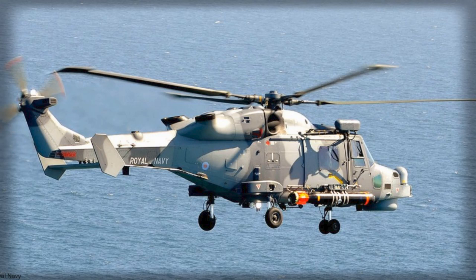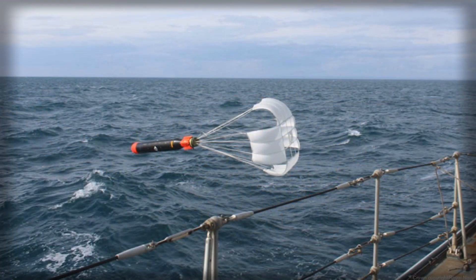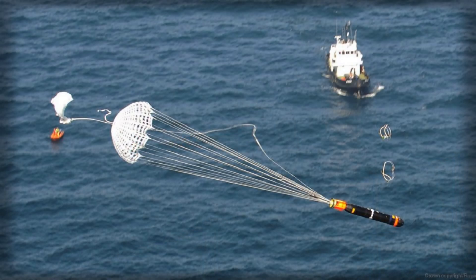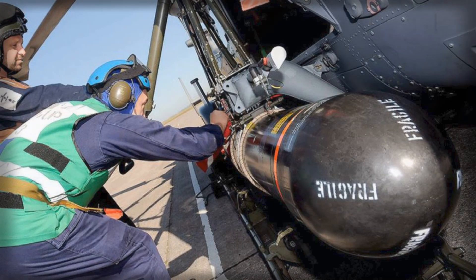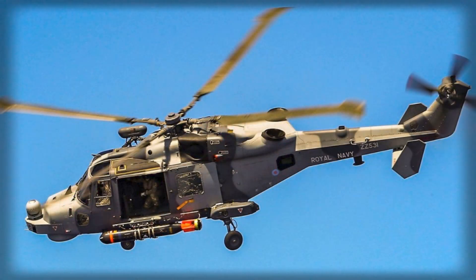The bottom line is straightforward: Britain is not letting a core element of its anti-submarine arsenal drift into obsolescence. By moving the Stingray upgrade into demonstration and initial manufacture and preserving a path to convert Mod 1 stocks to Mod 2, the Ministry of Defence is setting conditions for a smarter, more adaptable lightweight torpedo that matches the threat it is designed to defeat. It is an investment in relevance — the quiet assurance that when a contact of interest appears on a sonar display, whether under a frigate, beneath a helicopter or ahead of a patrol aircraft, the weapon that follows will be ready for the oceans of the 2030s.